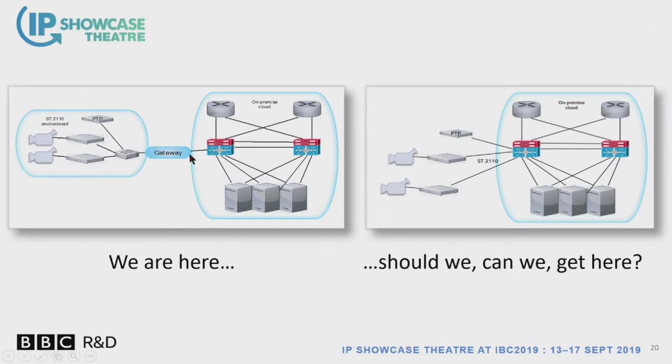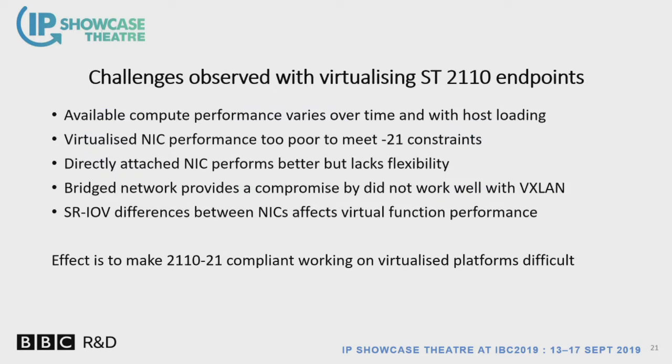This is where we are at the moment: a 2110 environment with a gateway based on a Ceph gateway into cloud. Where we would like to go — and what we are investigating now — is what it means to send 2110 straight into the cloud. That means starting to think about virtualizing the 2110 senders and receivers. We've done some initial investigations on this.